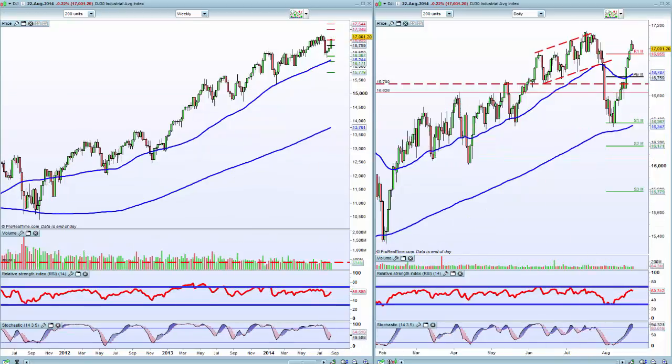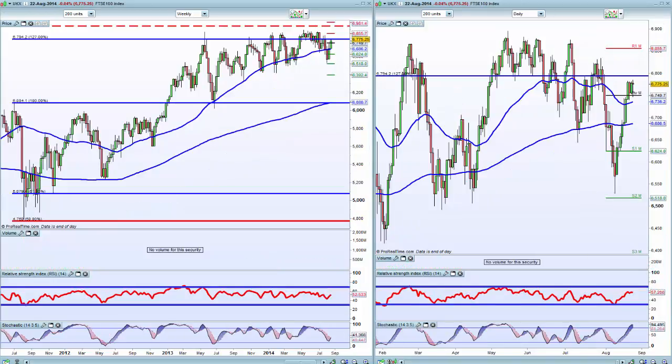If you look at the Dow, we are following suit, but obviously hitting an area where we failed here in late July and dropped significantly. So I'm on high alert to see where we close on this Muckley Monday.